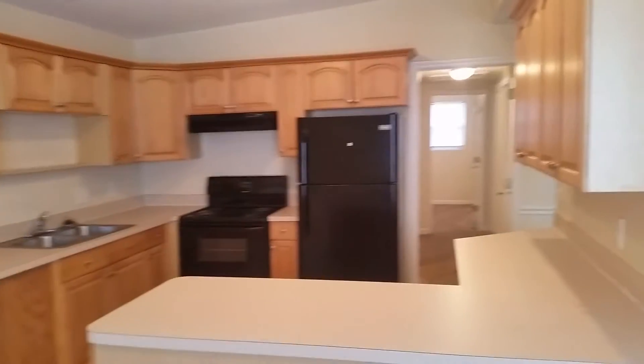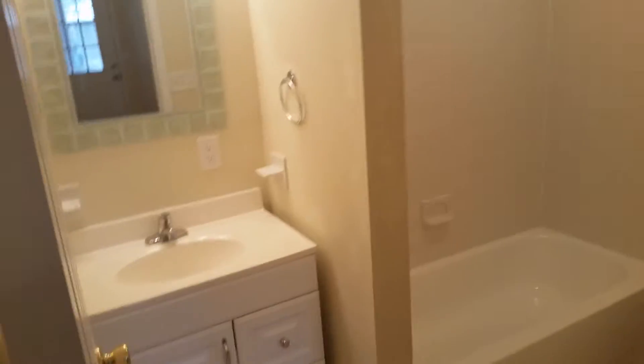Walking into the dining room, you see it opens up into a nice large kitchen with black appliances. Coming through is bathroom number one.